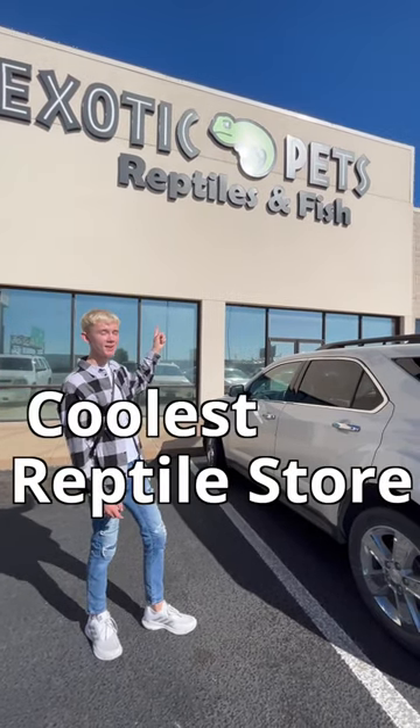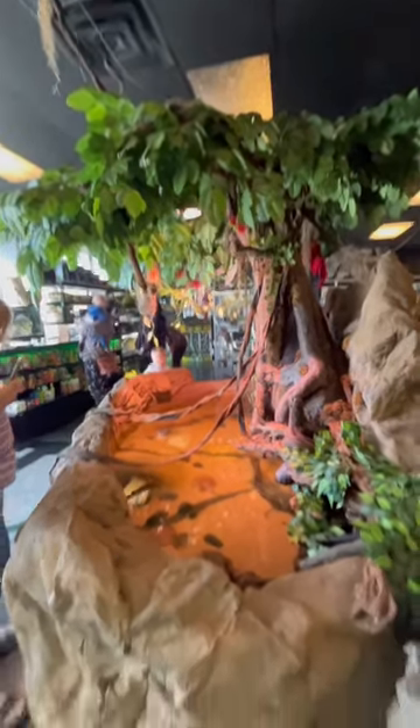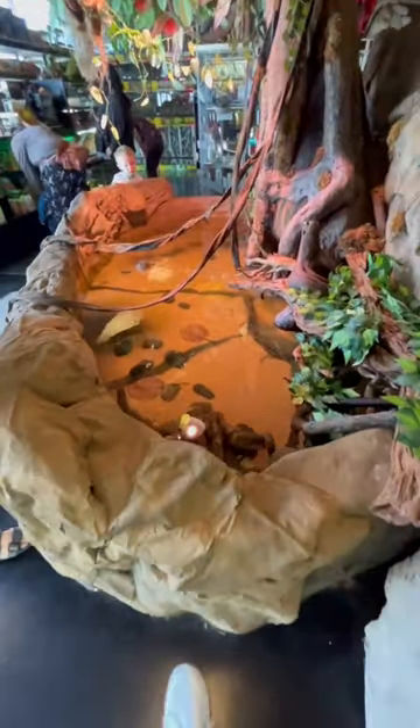Come along with me to check out the coolest reptile store in Kansas. When you first walk in the door, you are greeted by some incredible rays.